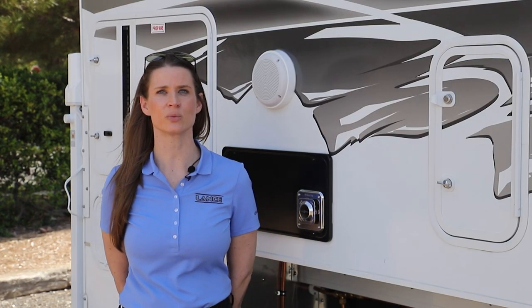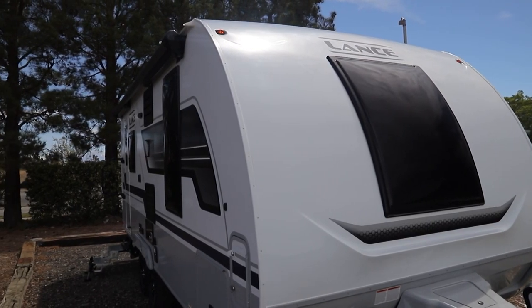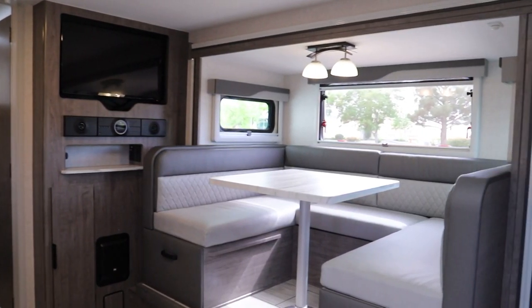Year-round camping is now easier with the standard Lance Four Season Comfort Technology Package. Cold weather is known to be the limiting factor for year-round camping. With this in mind, Lance has integrated several features into most of its models.